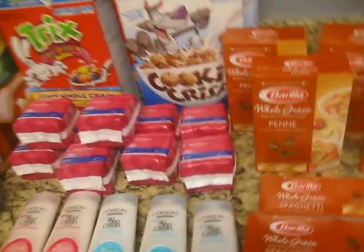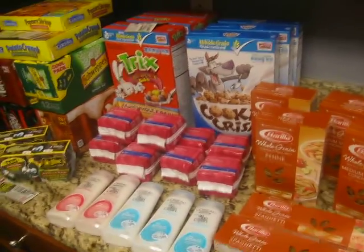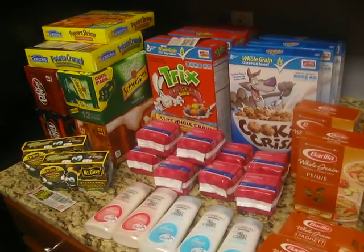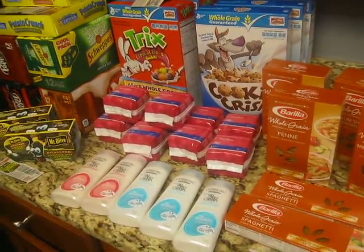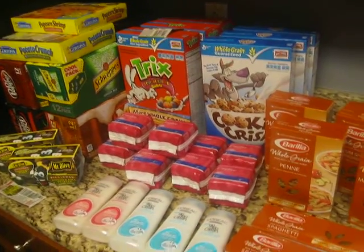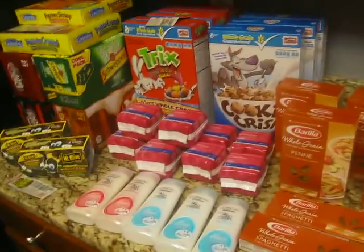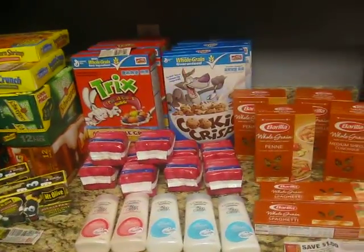So all together with tax and everything, I would have had to pay $98.73. But with the buy one get one free deals, my coupons, and the sales, I paid $28.59 with tax. That is a really good deal for all these items that we will use.